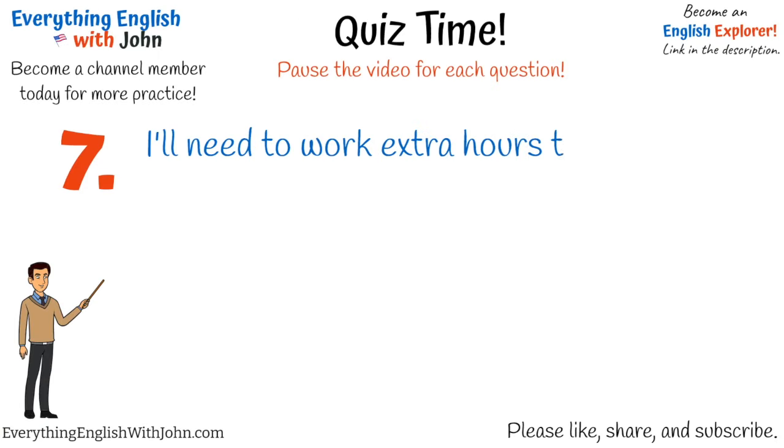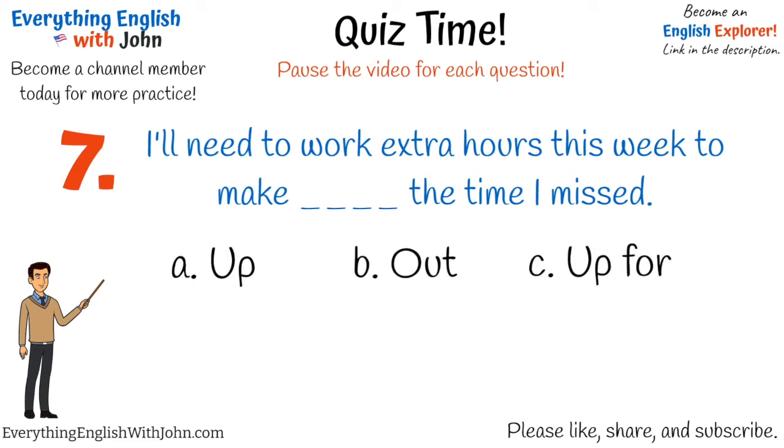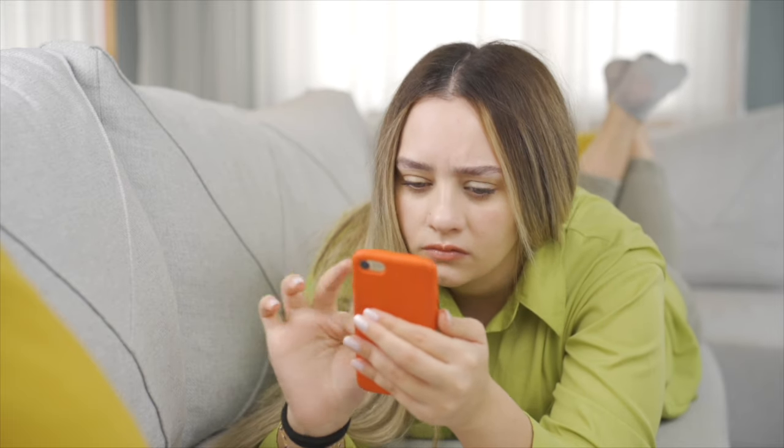Number seven. That's right, it's: I'll need to work extra hours this week to make up for the time I missed. In this case, the extra hours worked compensates for the time this person missed.